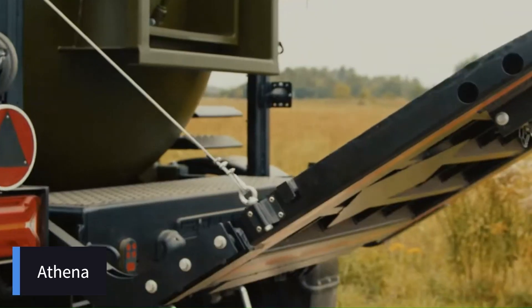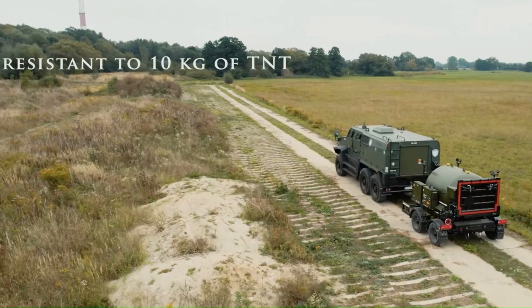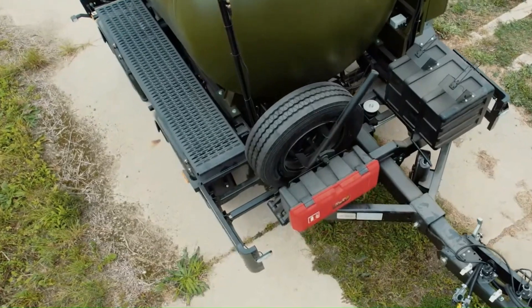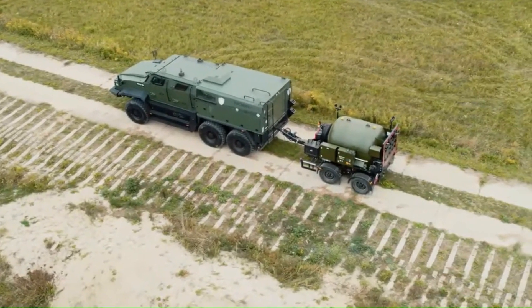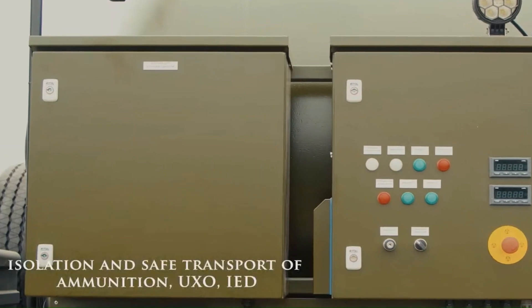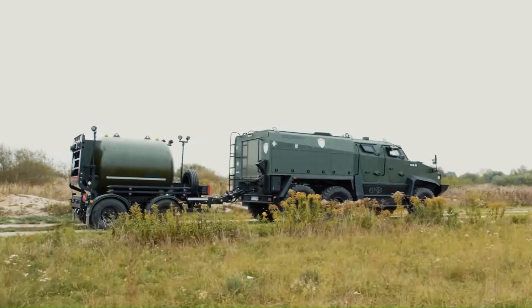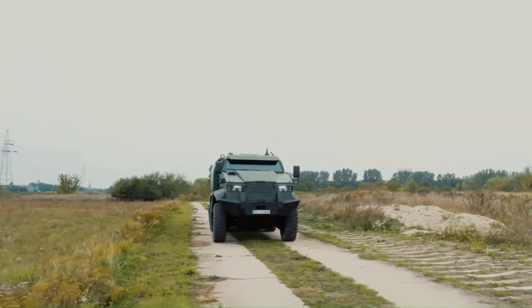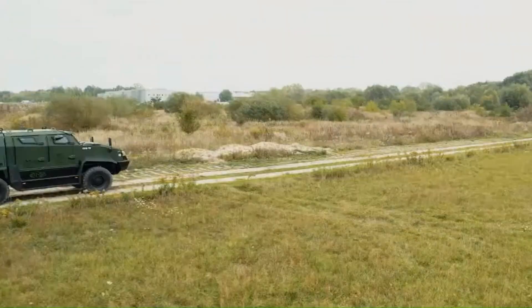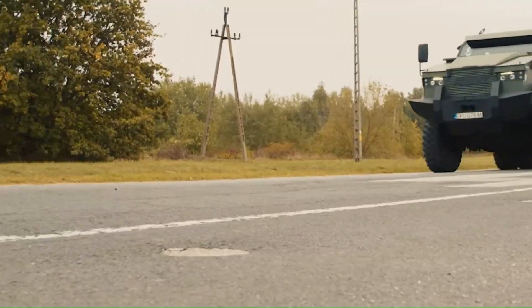The Athena Explosion-Proof Container is a specialized containment system designed for the safe transport and storage of hazardous materials, particularly explosives and munitions. Its robust construction ensures that in the event of an internal detonation, the blast is contained, protecting personnel and surrounding infrastructure. Integrating the Athena container with the TUR-66x6 vehicle combines the container's protective capabilities with the mobility and versatility of the armored vehicle, allowing for secure transport of explosives in conflict zones. The TUR's armored protection, coupled with the containment features of the Athena container, safeguards both occupants and the surrounding environment.